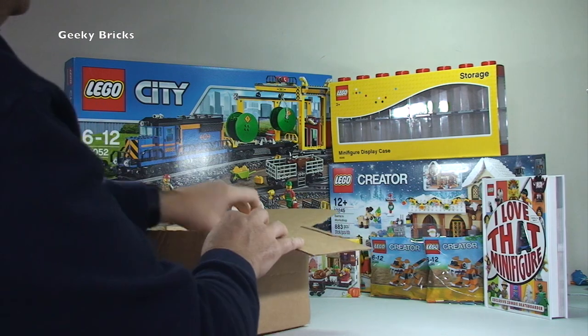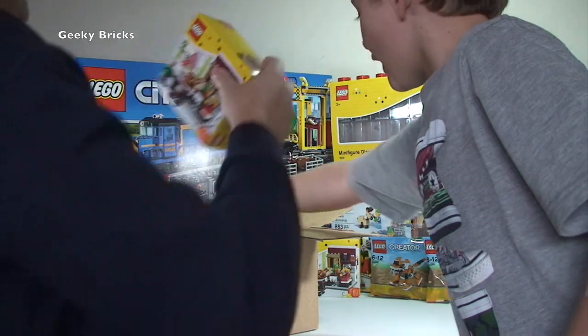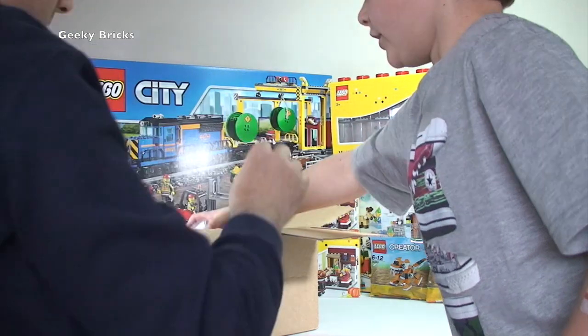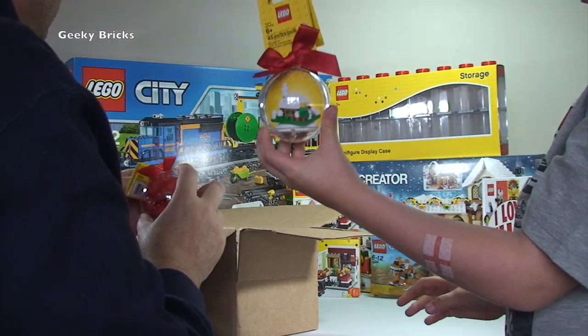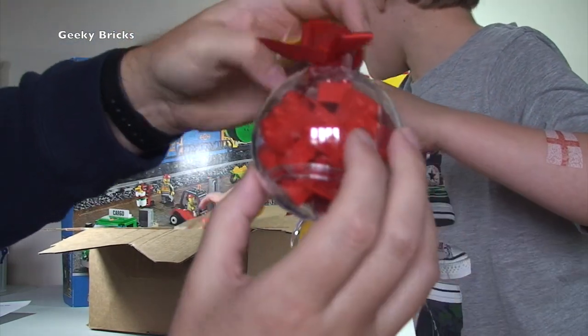We've got another Thanksgiving dinner set. I do like these little sets. And it's Christmas — Christmas is coming! We've got the baubles and a Christmas tree.